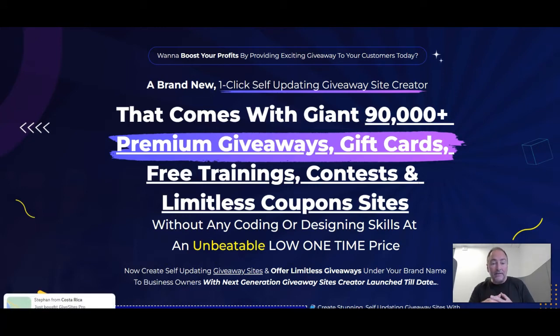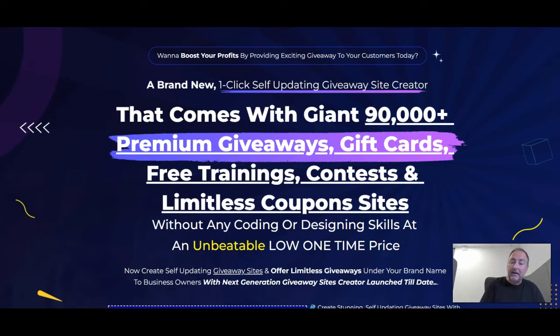This is the sales page. It says: 'Want to boost your profits by providing exciting giveaways to your customers? A brand new one-click self-updating giveaway site creator that comes with 90,000 plus premium giveaways, gift cards, free trainings, contests, and limitless coupons — without any coding or designing skills — at an unbeatable low one-time price.' And as you saw me do that live today, it truly doesn't take anything at all.